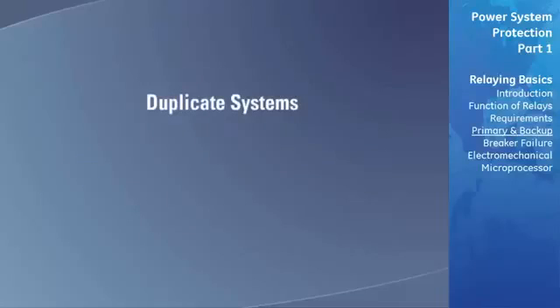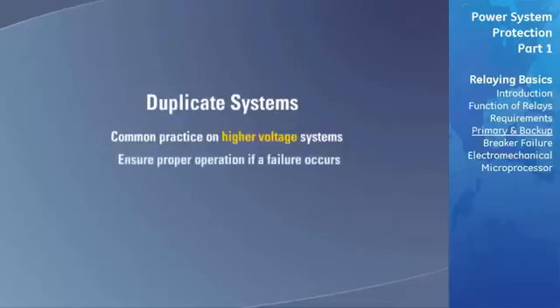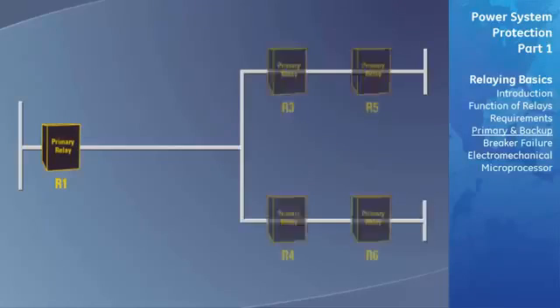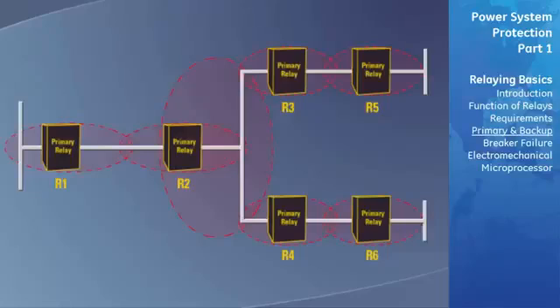On high voltage systems, it is a common practice to duplicate the protection systems to ensure proper operation if a failure occurs. In some cases, only the relays are duplicated, while in other cases the entire protection system is duplicated. This is the preferred choice when economically justifiable. Let's take a look at several backup strategies being used within one power system transmission line.